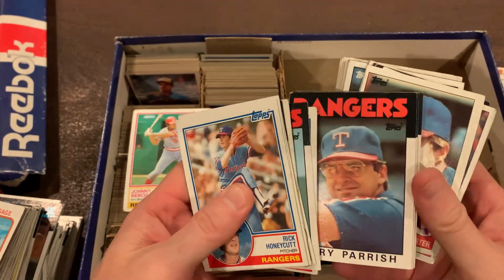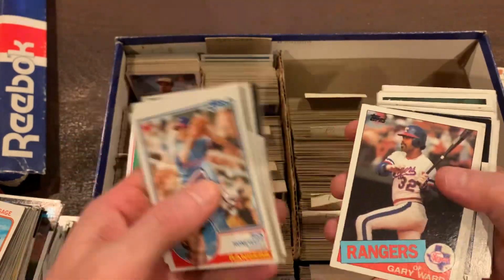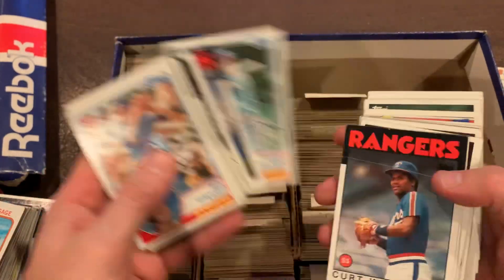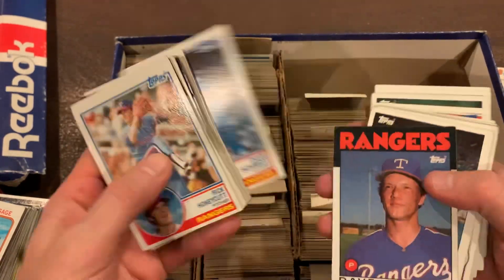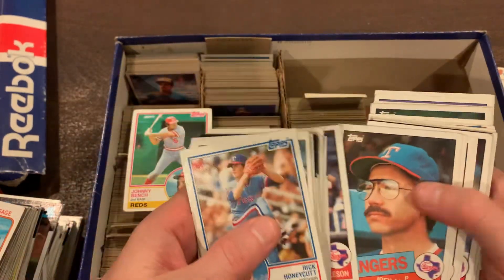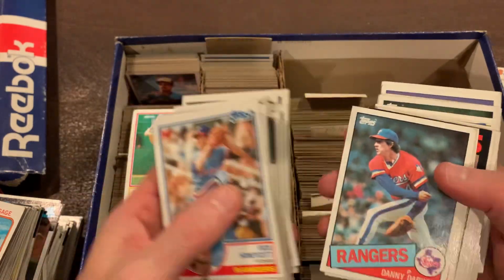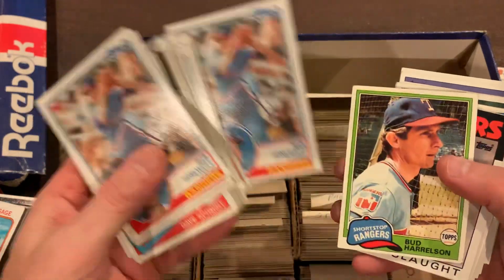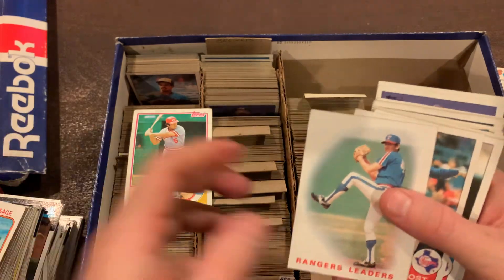The vintage in the sense that it's definitely older now, but early 80s I don't think is really considered true vintage yet. I think this is the beginning of the junk wax era. Maybe the early 80s — '83, '82, '81 — didn't have as many print runs as possibly the '85, '86, '87 and beyond.